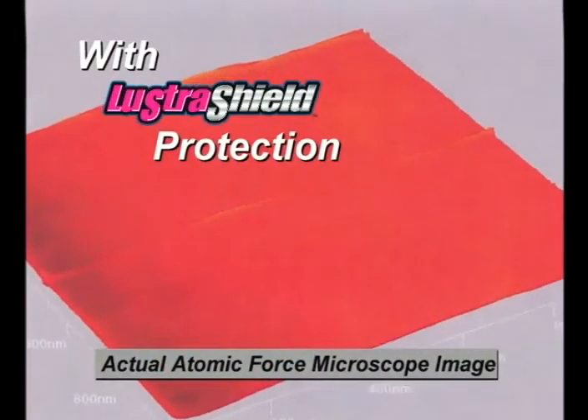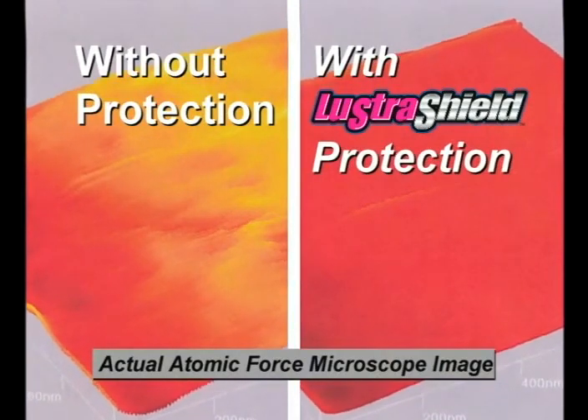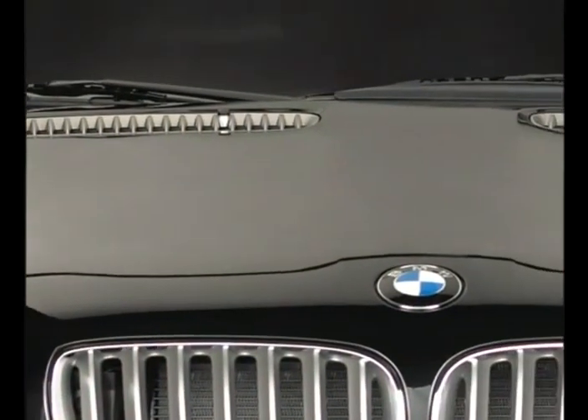Lustra Shield's surfactant polymer technology provides a layer of protection from all types of weather elements. This action, combined with Lustra Shield's advanced brightening polymers, promotes a rich, glossy shine.